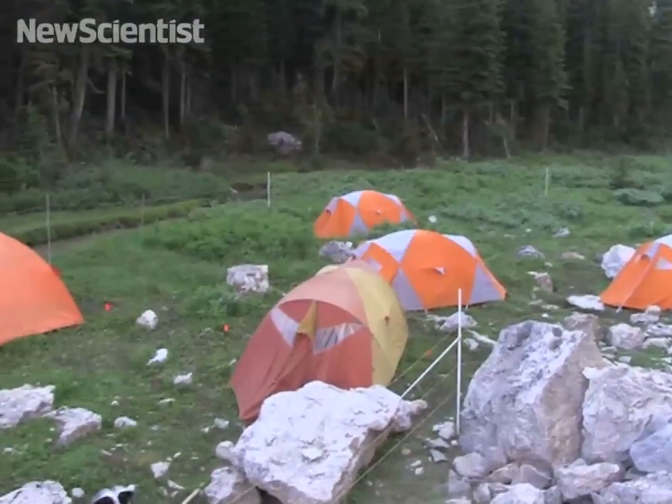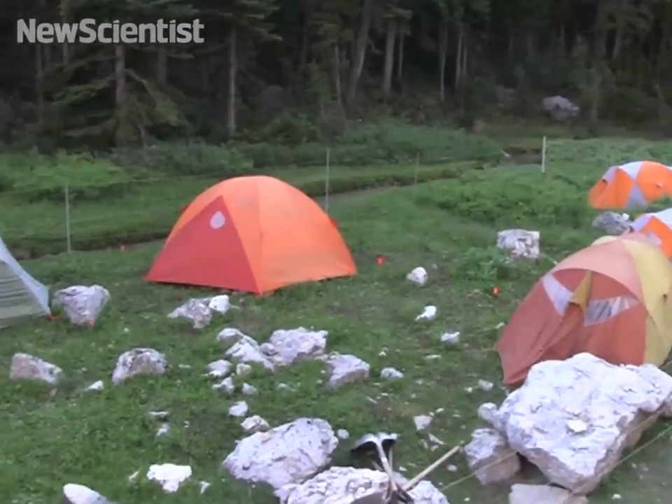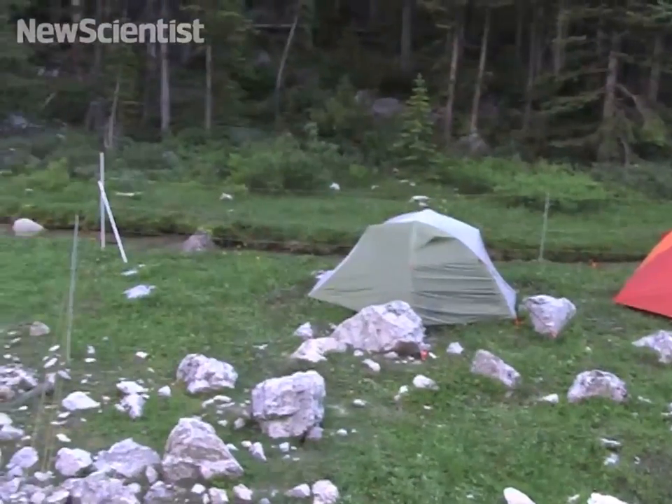In this view of our camp, you can probably see an electrical fence around it to protect us against encounters with grizzlies and black bears.